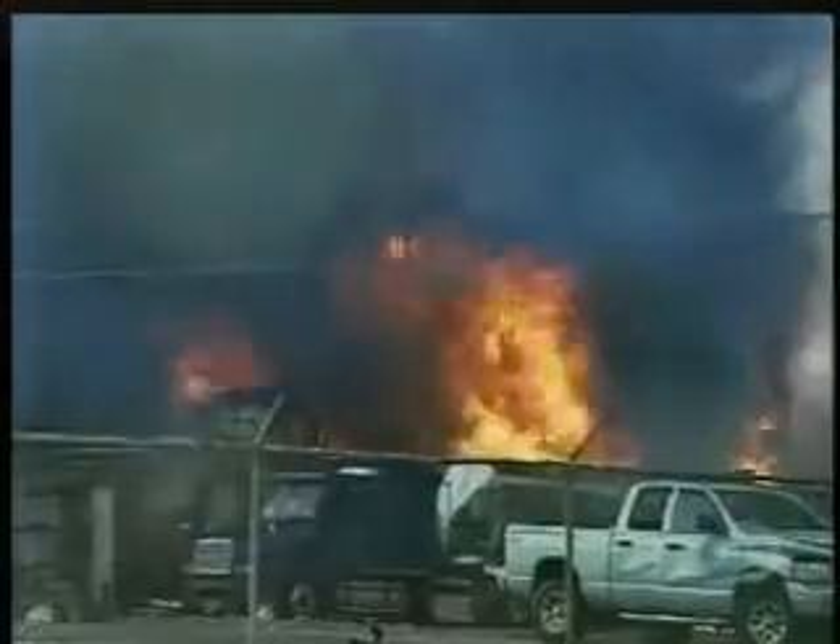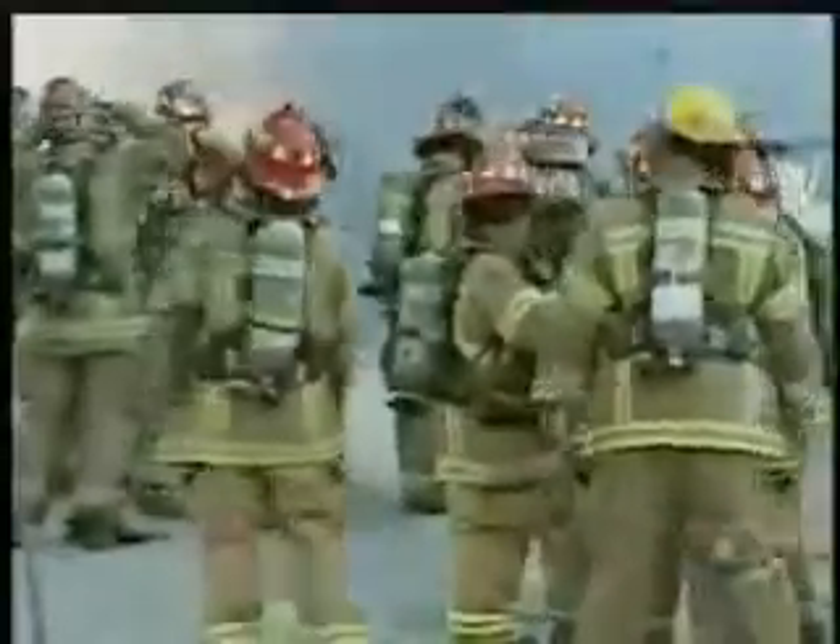An enormous explosion rocks the T2 Laboratories in Jacksonville, Florida. We've got multiple explosions at this time. We're not able to get within probably 1,000 feet of this thing right now — it keeps exploding.